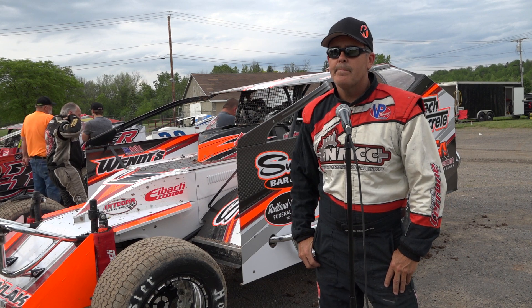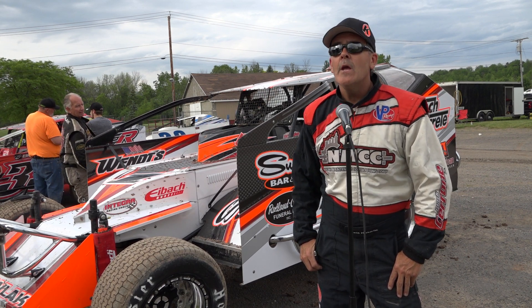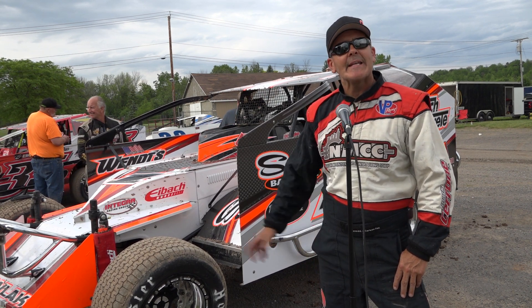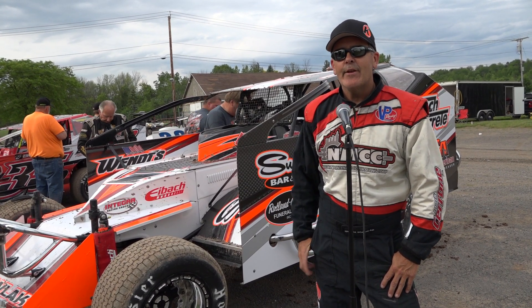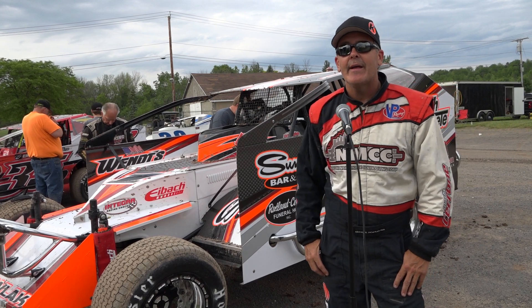Looks like all new stuff - is it? No, same car. Picknell's 2016 car. Looks like new stuff, so you did a nice job. Yeah, new body, and that's about it. Same motor.